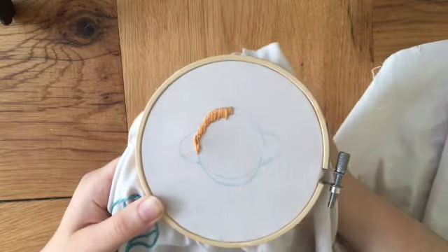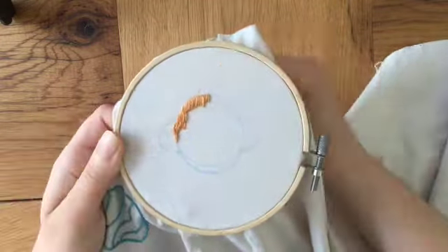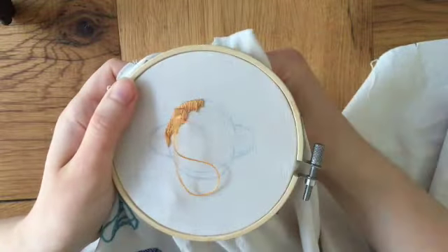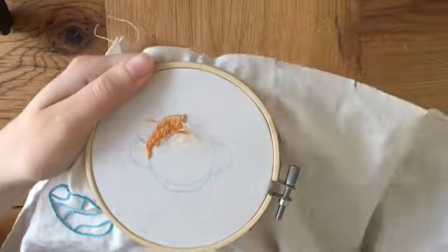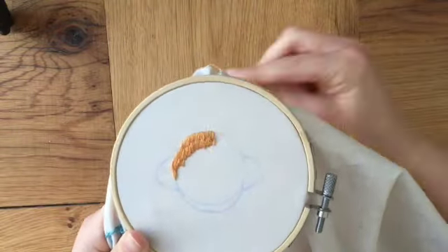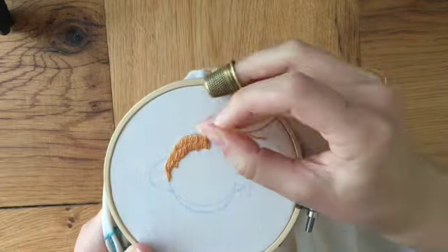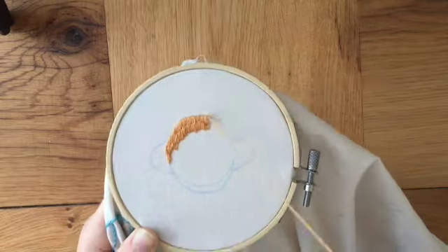It is thought that Saturn's rings are the remains of an ancient moon. This moon came too close to Saturn, possibly knocked off course by an impact with a comet. It went past the Roche limit, which is the distance where Saturn's gravity is equal to the moon's self-gravity. Saturn's gravity then tore the moon apart, and the rubble eventually encircled the planet and formed the rings we know today.